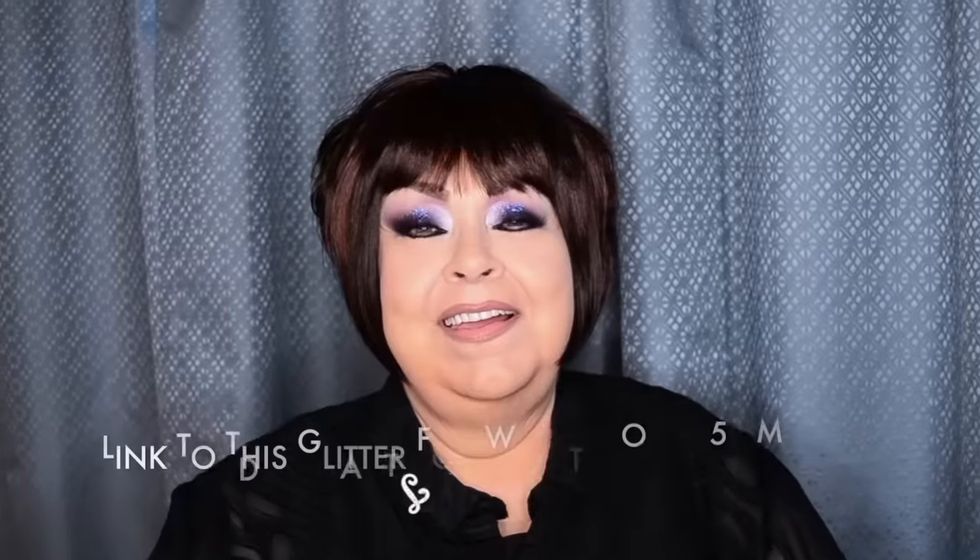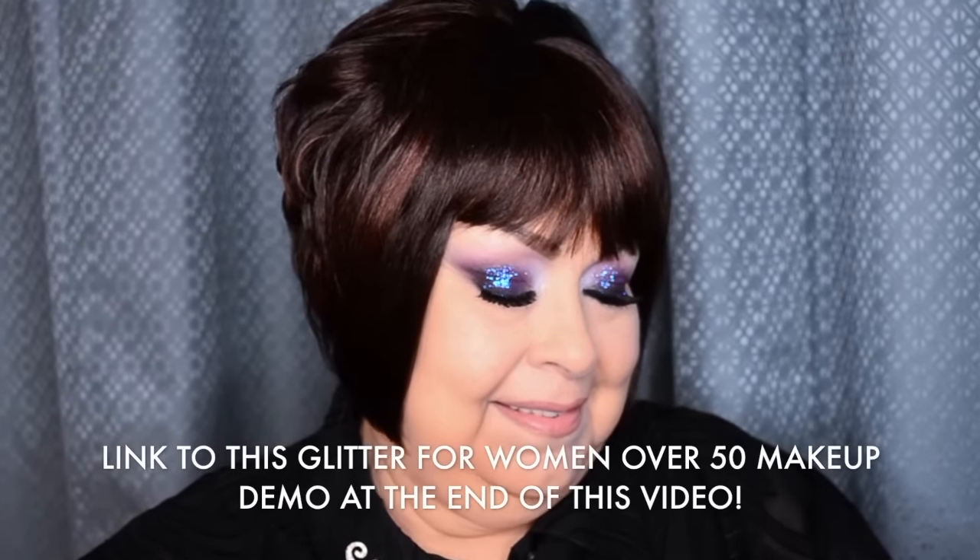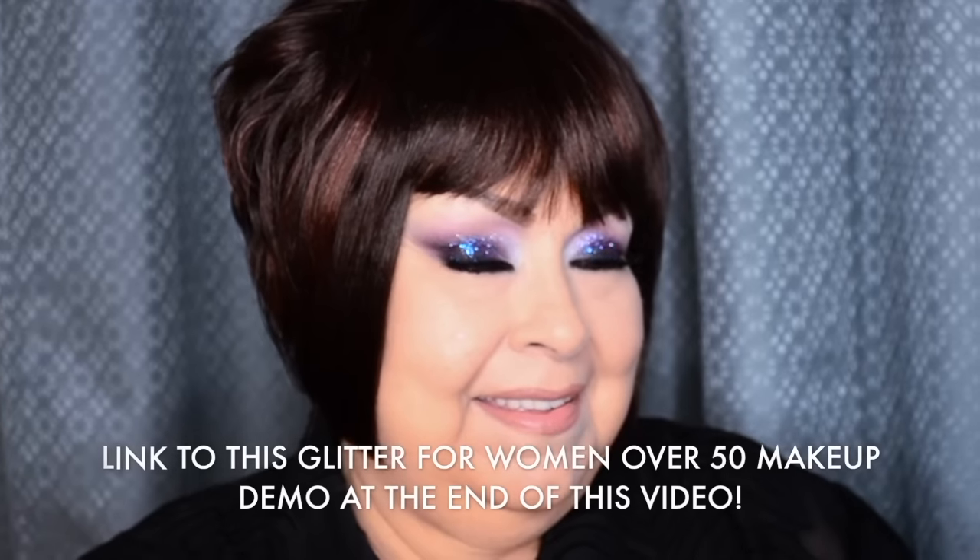I think women of all ages can wear glitter. I have some YouTube tutorials with my mom Linda — I've worked with my mom many times and I'm not afraid to put glitter on a woman over 50, so check it out on my YouTube channel. Just a really pretty look — I hate saying sophisticated because it's way overused, but it keeps it kind of understated and sexy.